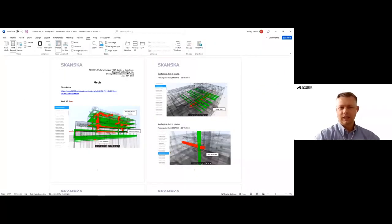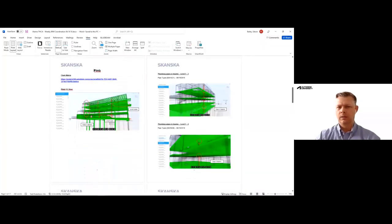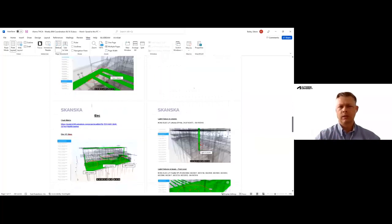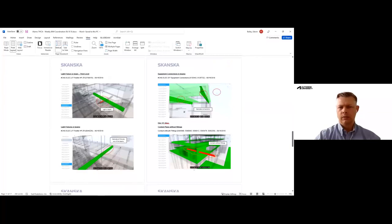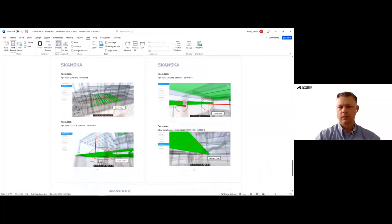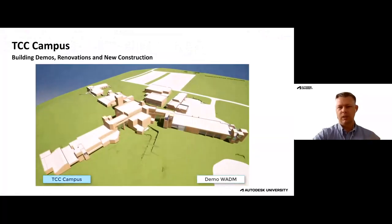On a weekly basis, our project engineer would go in and extract screen captures and element IDs for the design team, and we would discuss those in our coordination meetings. It looked like a lot of work, but it was a weekly process and it worked. Once we were able to get the actual issues capability, it became a game changer.